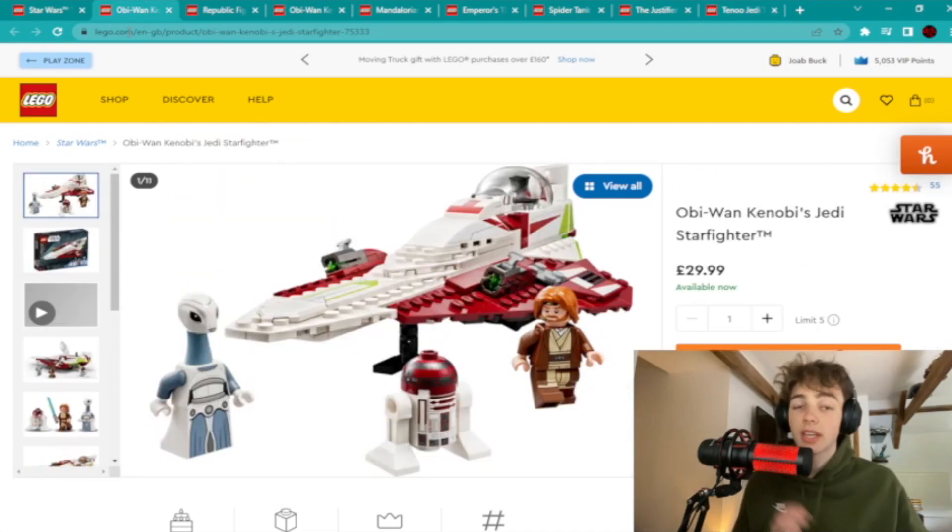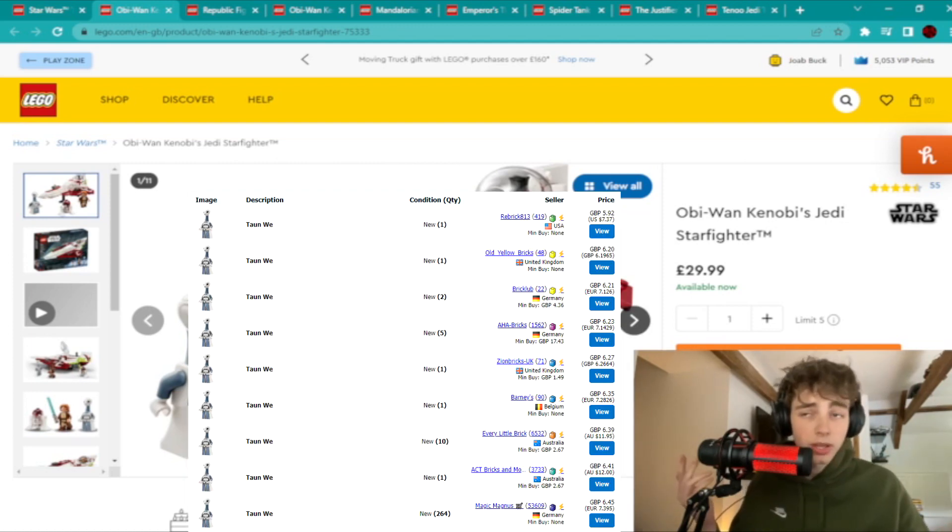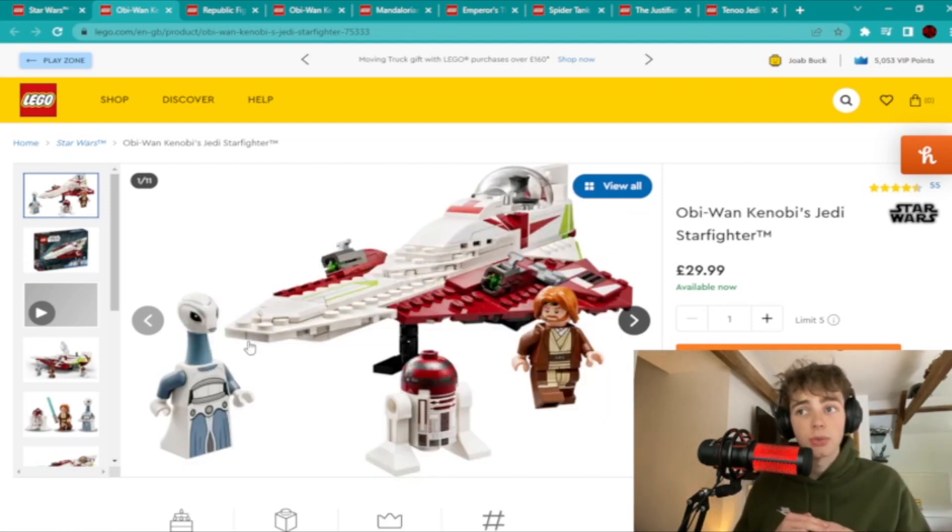The next one is the Obi-Wan Jedi Starfighter. I recommend this one simply because it has the new Caminoan minifigure, and we've never had a Caminoan before, so when this set retires the value for her is just going to skyrocket. I'm pretty sure she's already quite valuable now, so I think it would be a good idea to consider getting this set for investment.